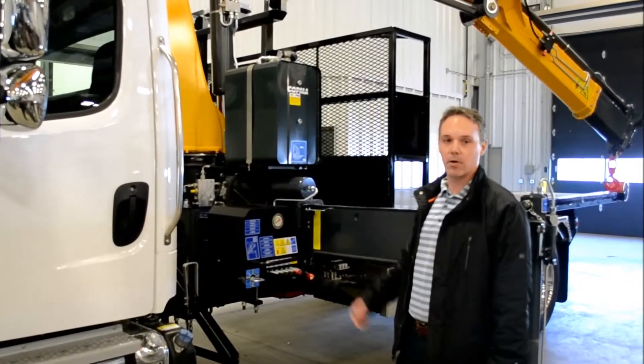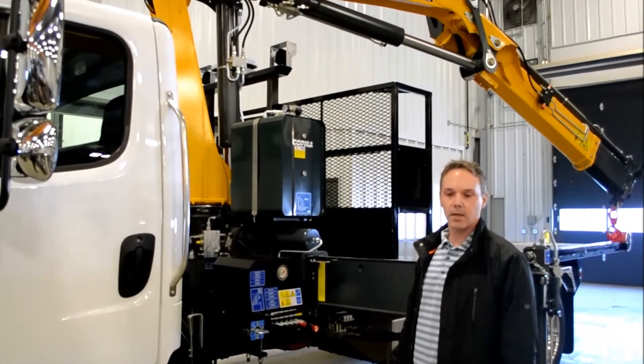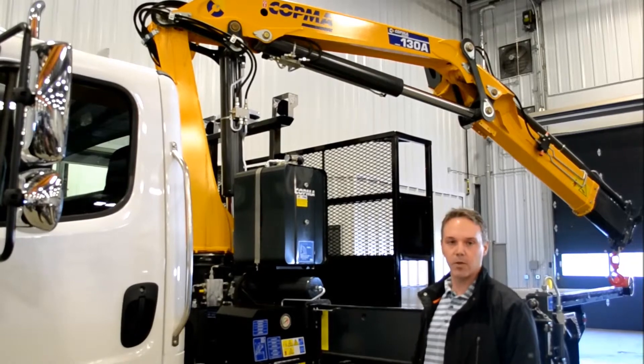Behind that is our Carvo King 2 roll-off system. It's got a 16-foot rental deck and will accommodate 12,000 pounds of lift, which gives you 12,000 pounds of payload on this package.